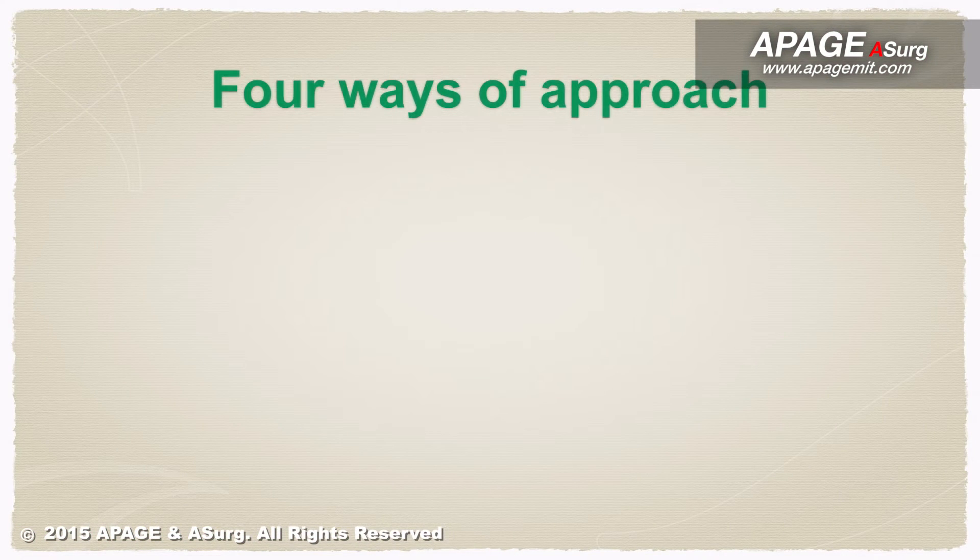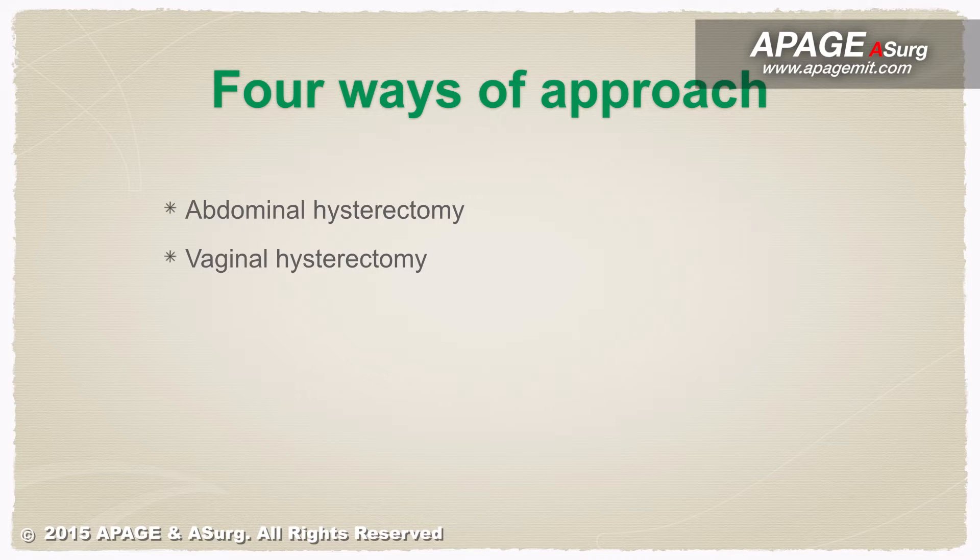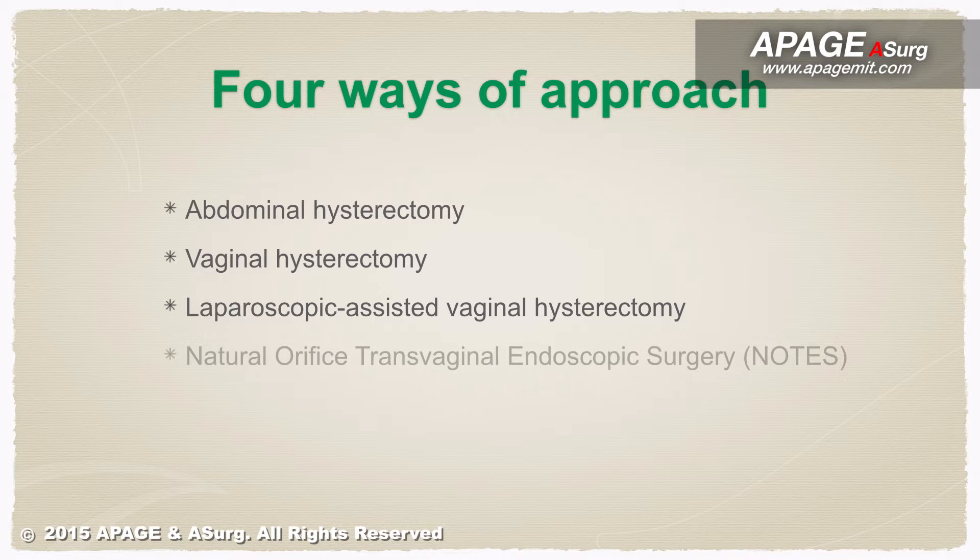There are four ways to perform a hysterectomy surgery: abdominal hysterectomy, vaginal hysterectomy, laparoscopic assisted vaginal hysterectomy, and natural orifice transvaginal endoscopic surgery.